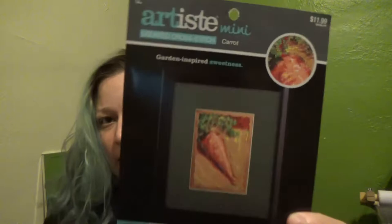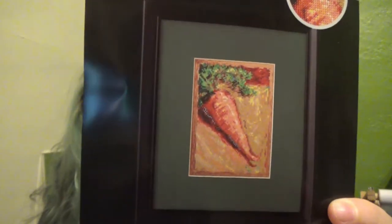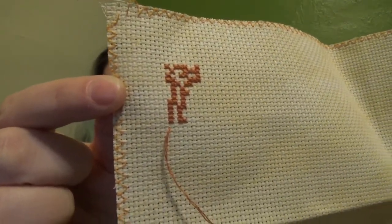What I'm working on is this little artiste mini carrot. I got that one and an eggplant one for my kitchen to put up someday. I haven't been terribly motivated to stitch on them — because in a year and a half, that's all I have done. So we will work on this for an hour and see where we get.